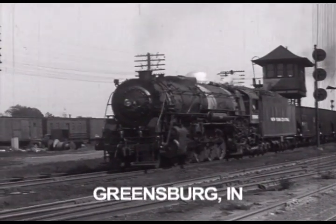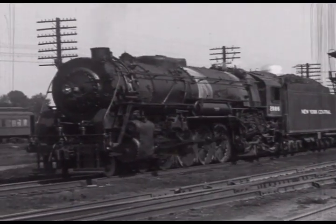Arriving at Greensburg, the 2886 enters the yard to set out our train of coal hoppers.